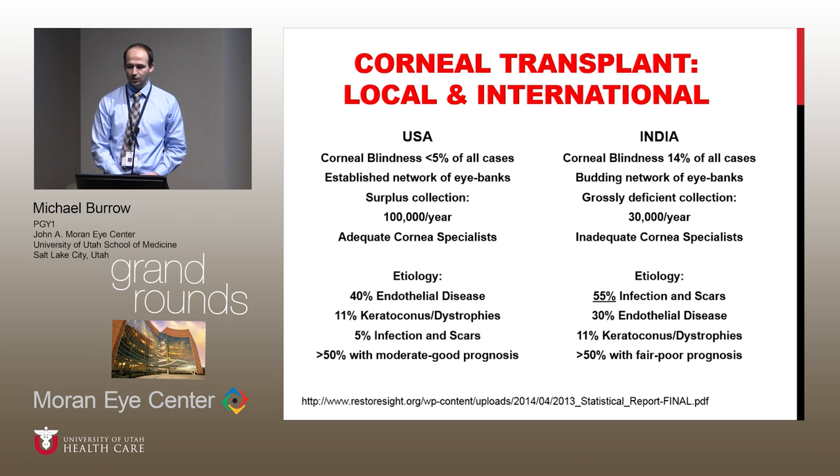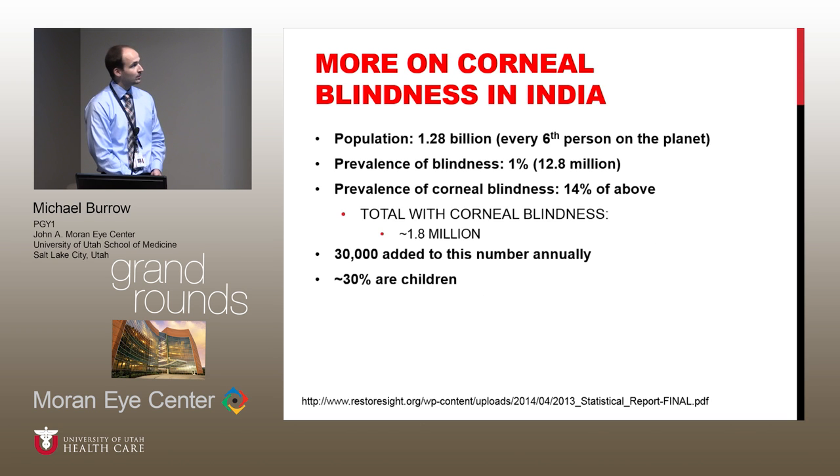Some of these statistics I thought were pretty striking. For example, compared to the US, corneal blindness is about 14% of all blindness in India. They have trouble with a budding network of eye banks, not enough tissue availability, and an inadequate number of cornea specialists. But even more than that, the etiology of corneal scarring — 55% compared to about 5% here in the US — can be due to infection and scarring. To give a highlight to the total number needed: there are about 1.8 million people with corneal blindness, about 30% of those are children, and there are 30,000 added to this annually in India.